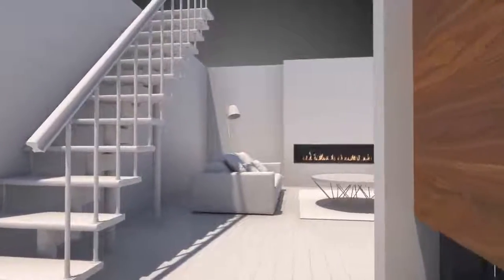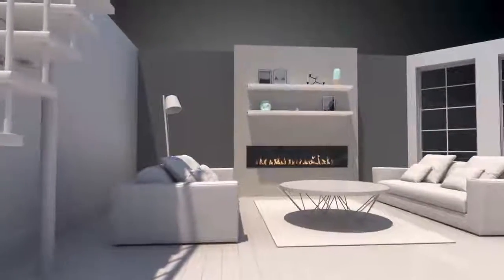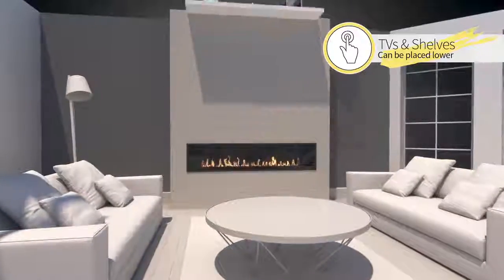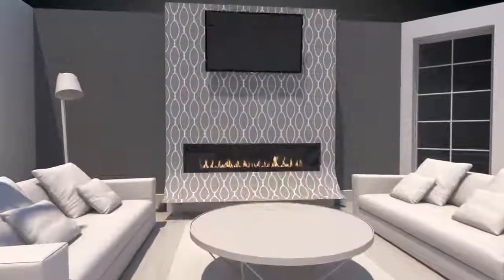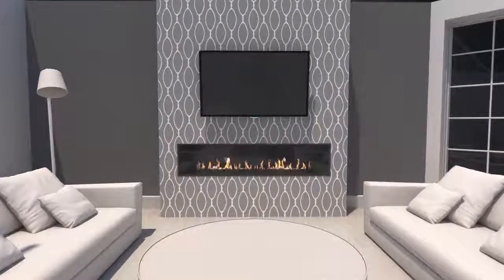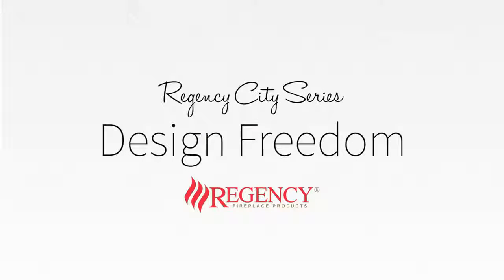The Regency CoolTouch system allows the wall to breathe naturally, maintaining a lower temperature and leaving only your imagination as the limit to what you can do. Regency CoolTouch wall technology is design freedom.